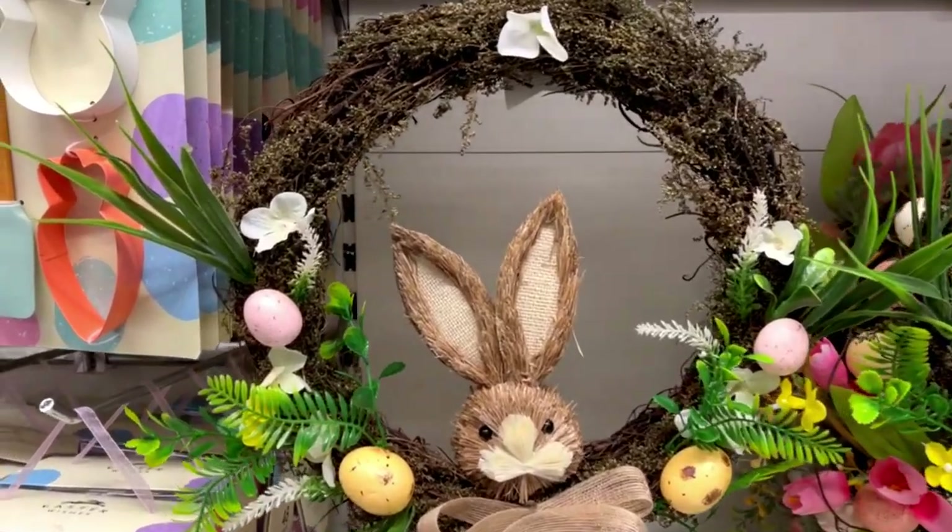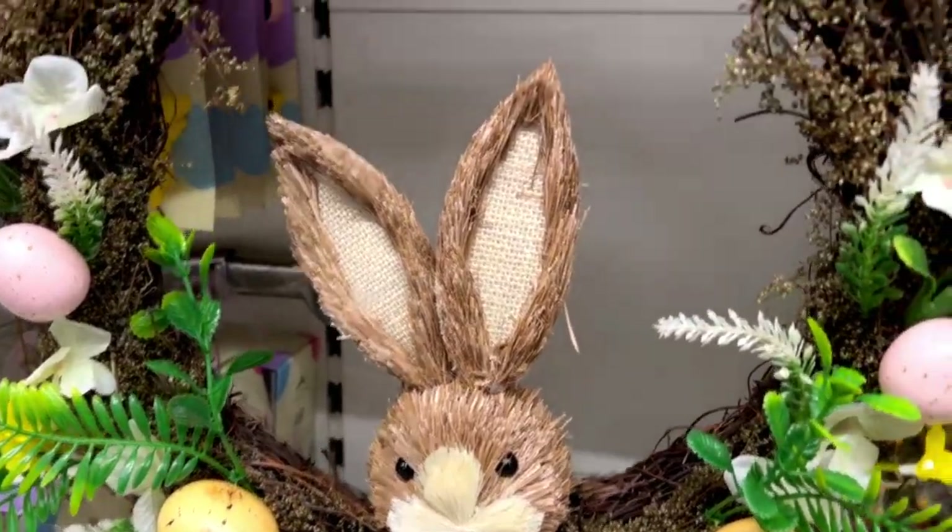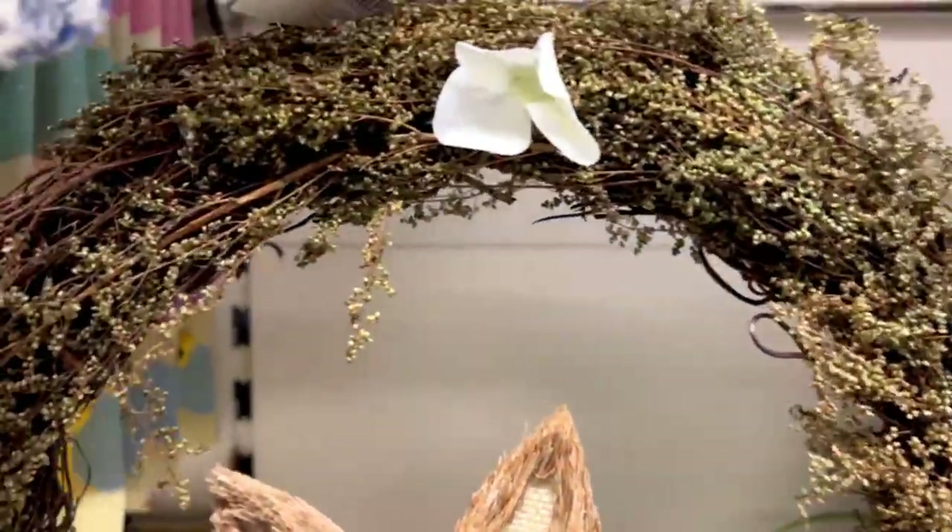This wreath was super pretty — the bunny was really well made and the wreath as well. I really like it for your front door and it was £14.